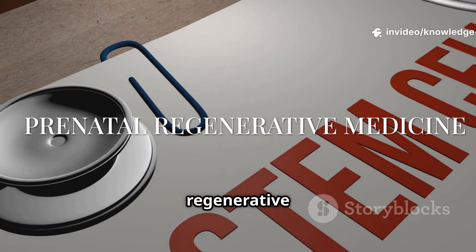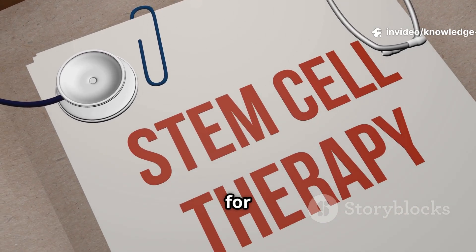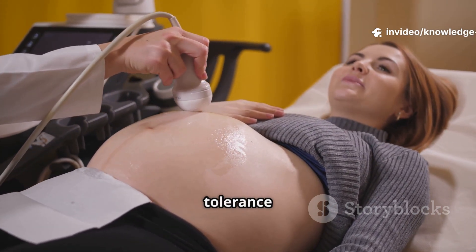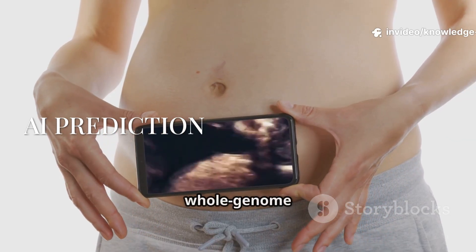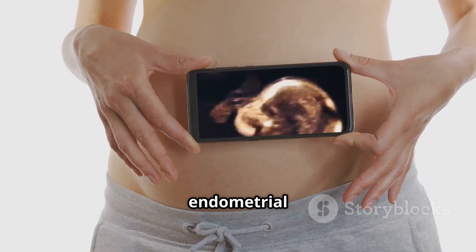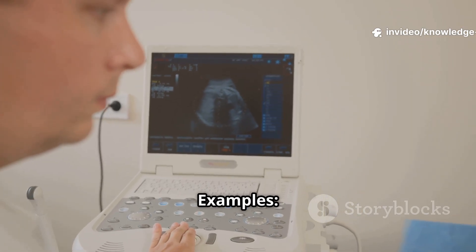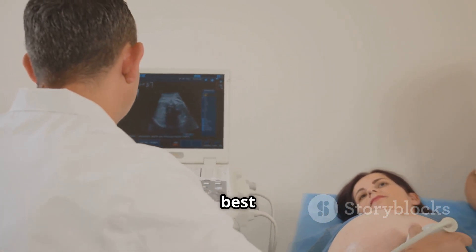Prenatal regenerative medicine is in trials: in-utero stem cell transplants and gene therapy for conditions like SCID and SMA treat early — before damage builds — leveraging fetal immune tolerance and rapid growth. AI prediction can combine whole-genome data, sperm DNA fragmentation index, endometrial microbiome profiles, and continuous glucose data to build a personal fertility and pregnancy roadmap.